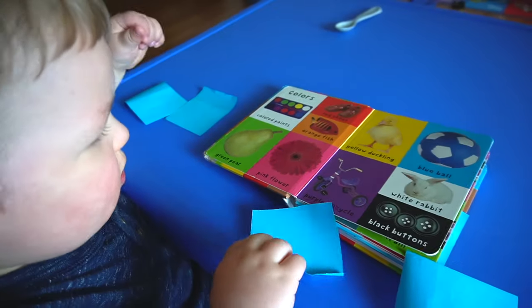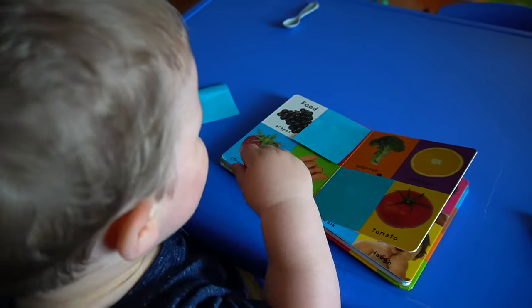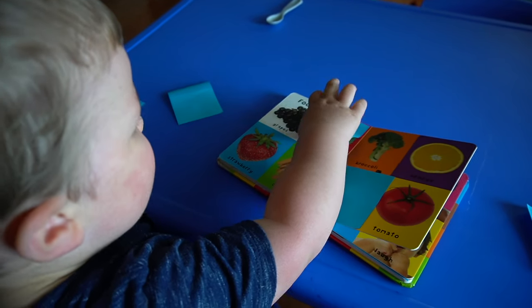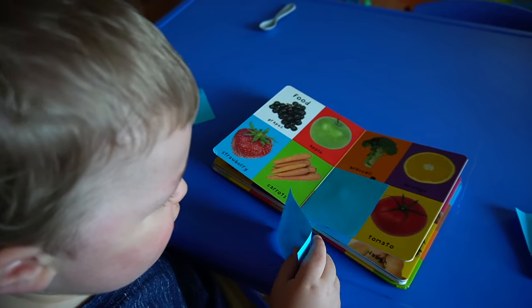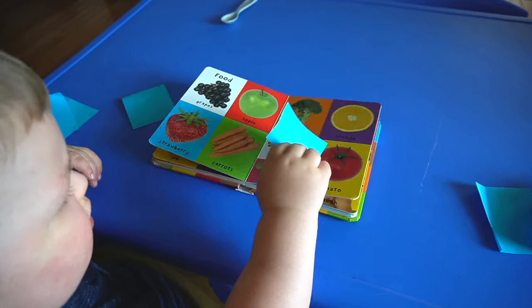This is a super simple activity that's really fun for kids and helps to strengthen their language and vocabulary development. I went ahead and placed some post-its over the pictures in a first words book to create our own little lift-the-flap book. Luke loved going through the book and lifting up the post-its to reveal what was hiding underneath each one. Each time he did, I asked him to name the object under the post-it. I would also ask him additional questions about each picture, like what color the object was. This activity not only helps with vocabulary development, but it's also a great fine motor activity as your child turns the pages and lifts up the post-its.